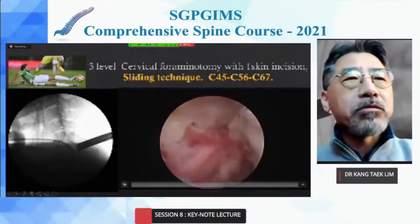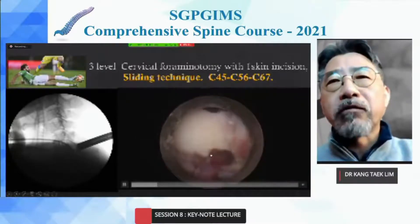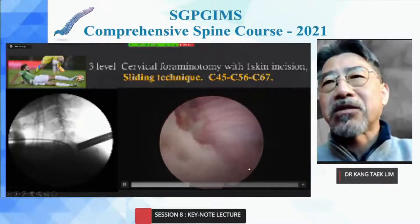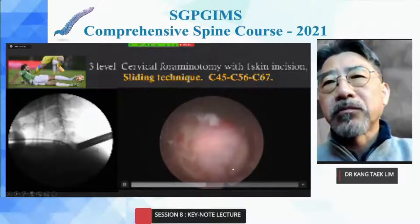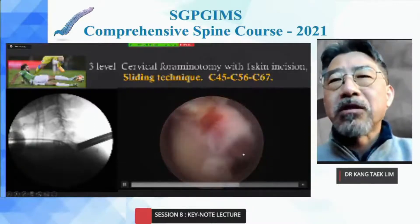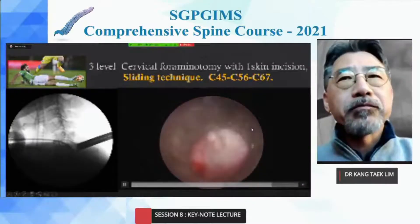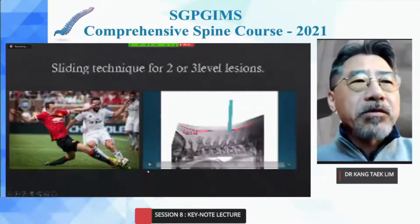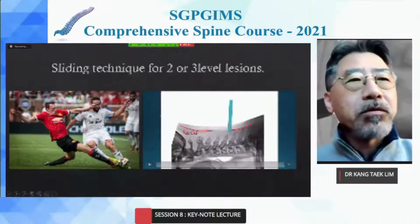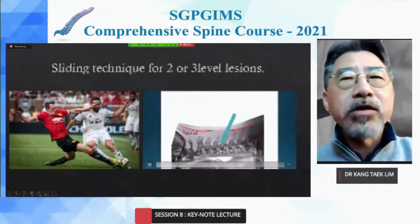It is possible with endoscopic surgery using a sliding technique — C4-5 decompression, then moving to C5-6 bilateral decompression, and then C6-7 for C7 root decompression. This is the sliding technique. The four-level model shows that the interlaminar spaces in the cervical region are in close proximity to each other. The sliding technique is very useful for three-level decompression with one skin incision and one fasciotomy.